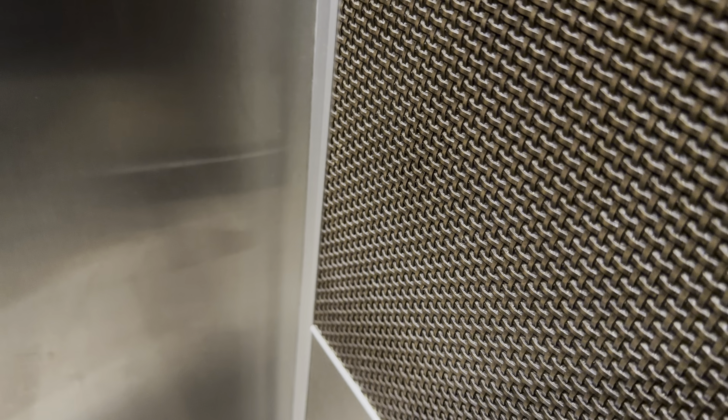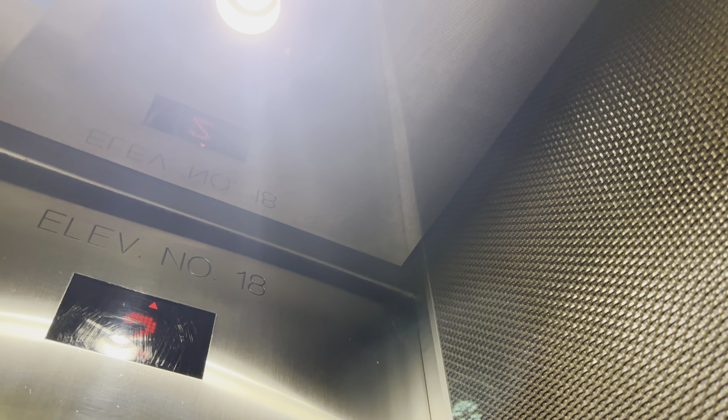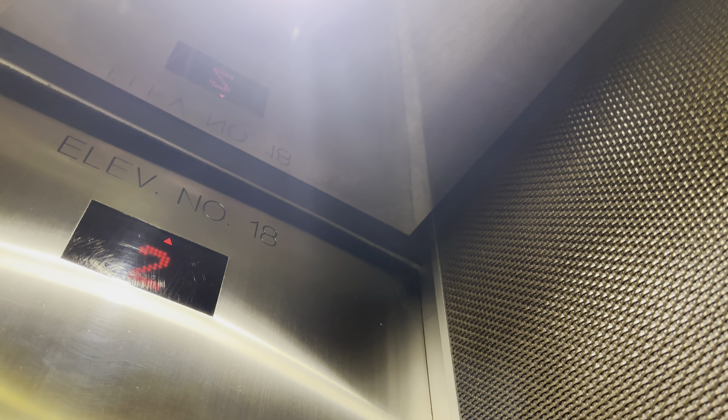This is a tour of the elevators at the Hilton Hotel by the Denver City Center in downtown Denver. Here are the main elevators. These are Kone elevators.